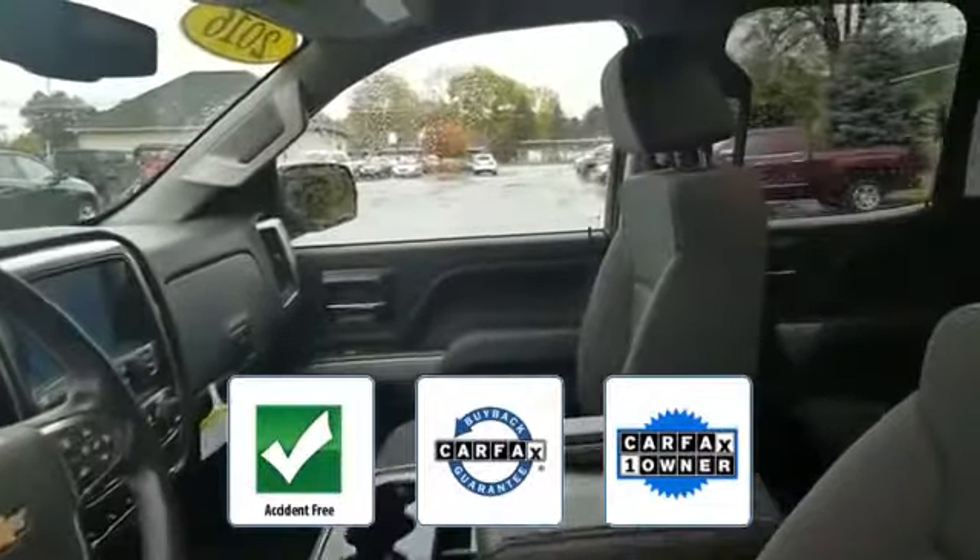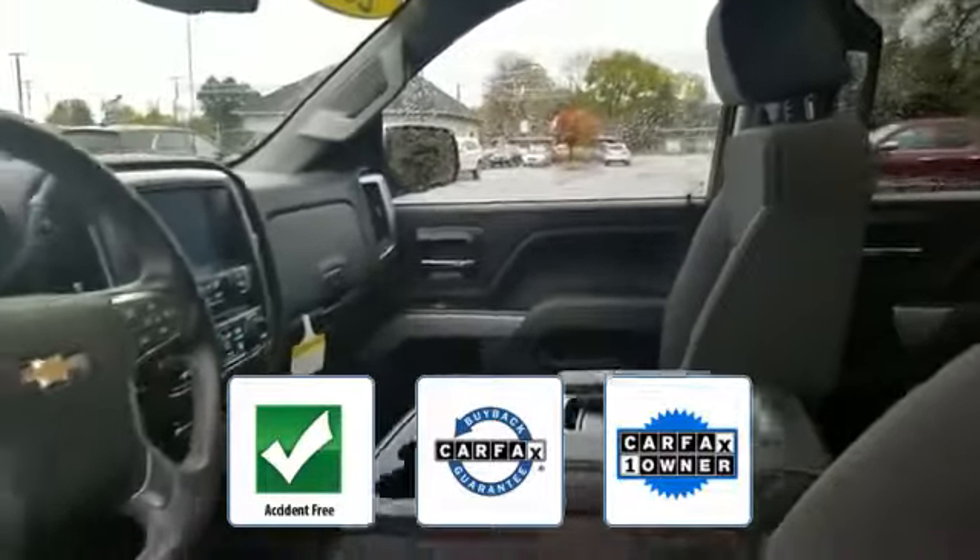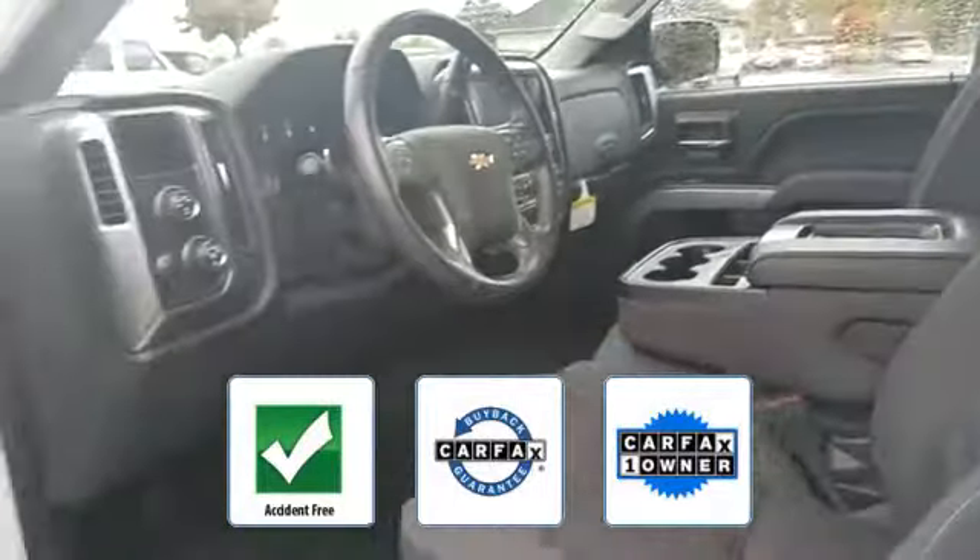Aluminum wheels, leather wrapped steering wheel, stability control. This is a Carfax one-owner, accident-free vehicle which qualifies for the Carfax buyback guarantee. Ready to take home the car of your dreams.